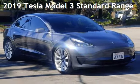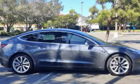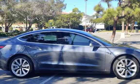Presenting a pre-owned 2019 Tesla. This four-door sedan has engine, with rear-wheel drive, and an automatic transmission.